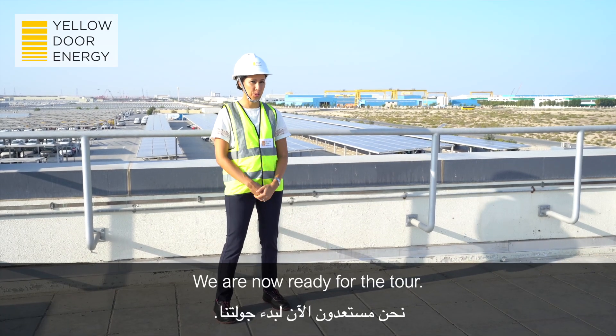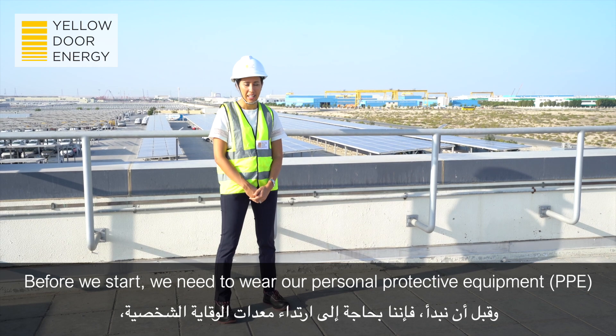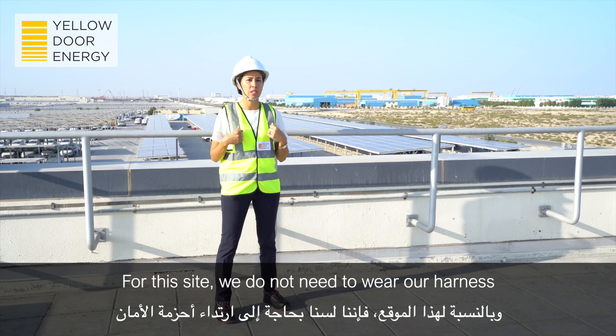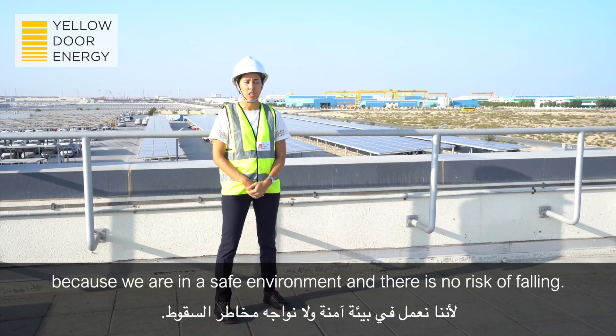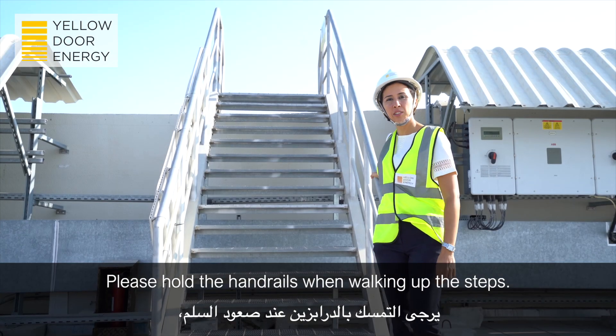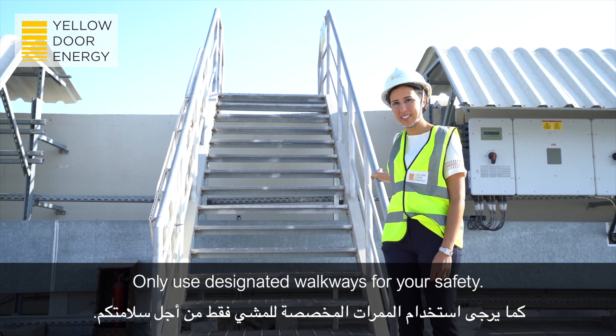We are now ready for the tour. Before we start, we need to wear our personal protective equipment, which includes a hard hat, a vest, and boots. For this site, we don't need to wear our harness because we are in a safe environment and there is no risk of falling. Please hold the handrails when walking up the steps. Only use designated walkways for your safety.